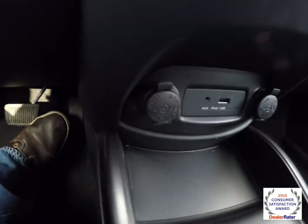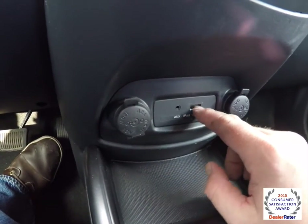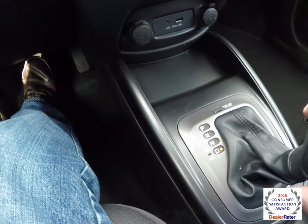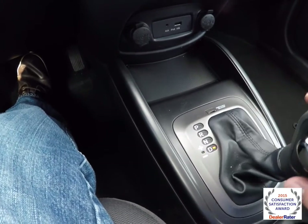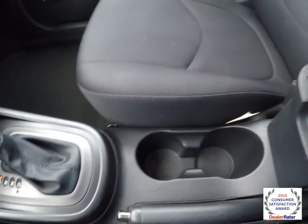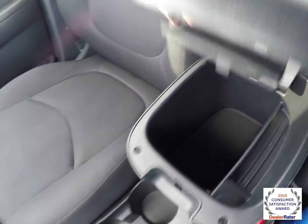Moving below, there are two 12-volt power points, an auxiliary input jack, and a USB port for iPod connectivity. It has a 4-speed automatic transmission with sport shift, and there are dual front cup holders as well as storage inside the center armrest.